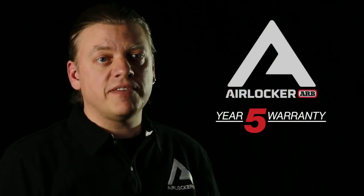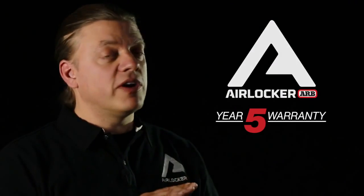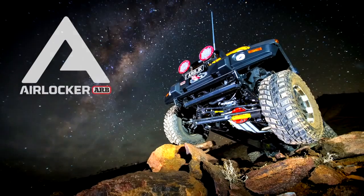For the ultimate peace of mind, all ARB air lockers are backed by a comprehensive, industry-leading, five-year, unlimited-kilometer warranty. In all conditions over any terrain, ARB air lockers provide the ultimate in traction, control, and performance.